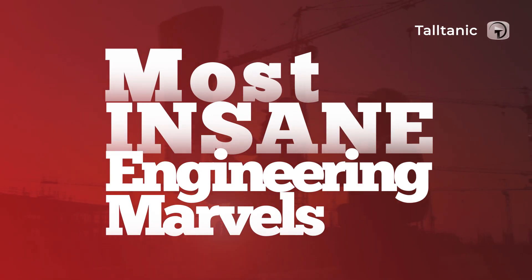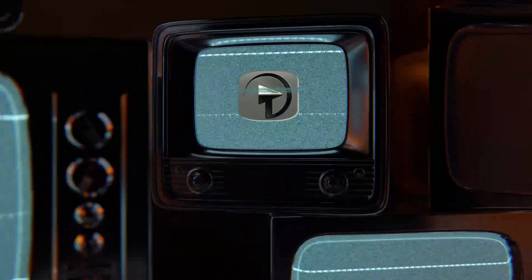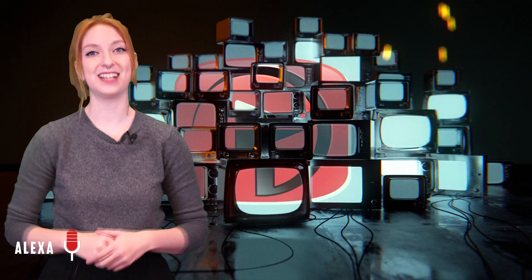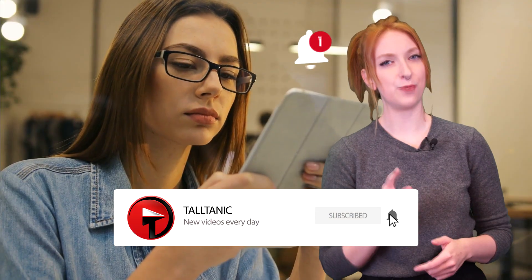Most Insane Engineering Marvels. Hey everyone, welcome back to Talltanic. I'm your host, Alexa. Humans are capable of some pretty amazing things, and today we're visiting them. If you're new here, make sure to subscribe and ring the bell so that you never miss an upload. But before we get into it, let's play a game — can anyone guess how many brothers and sisters I have? That answer coming up later.